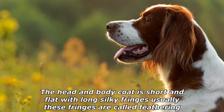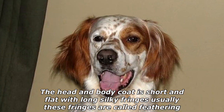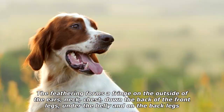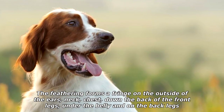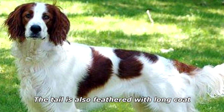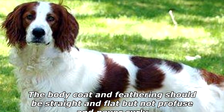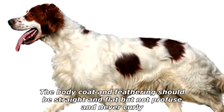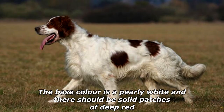The head and body coat is short and flat with long silky fringes — usually called feathering. The feathering forms a fringe on the outside of the ears, neck, chest, down the back of the front legs, under the belly, and on the back legs. The tail is also feathered with long coat. The body coat and feathering should be straight and flat, but not profuse and never curly.